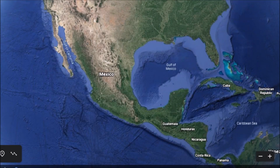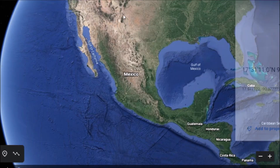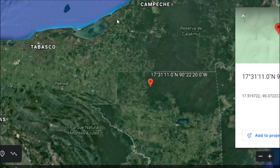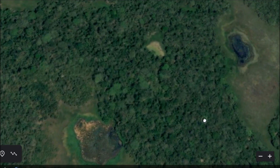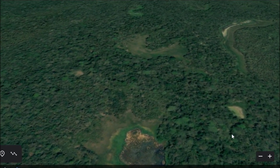Hey everybody, another video here for you today. I wanted to finish this one off just because it's fresh on my mind. Today we are going to go down to a site in northern Guatemala called La Corona. Purely coincidental, I'm doing a video on a site called La Corona. I'll show you where it is today.